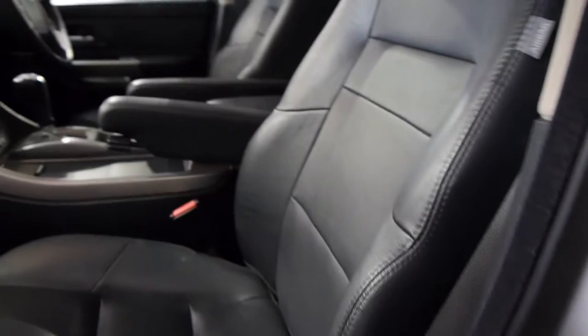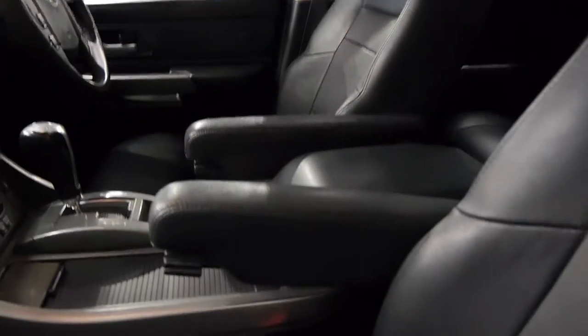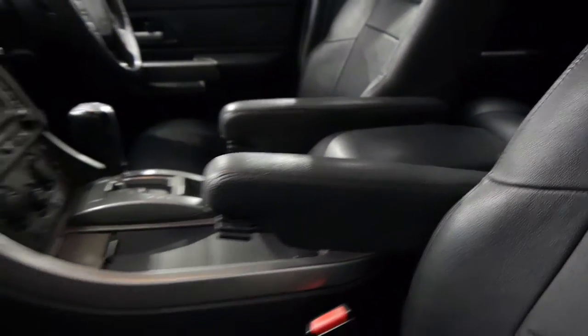Ladies and gentlemen, the car's done 150,000 k's and it really seems like it's done very little. Those centre armrests that go up and down — they're normally terribly worn and cracked, but this one's not at all.